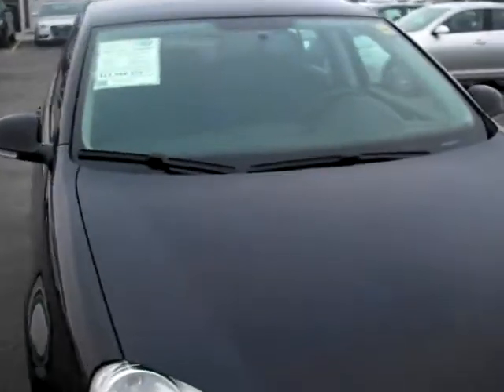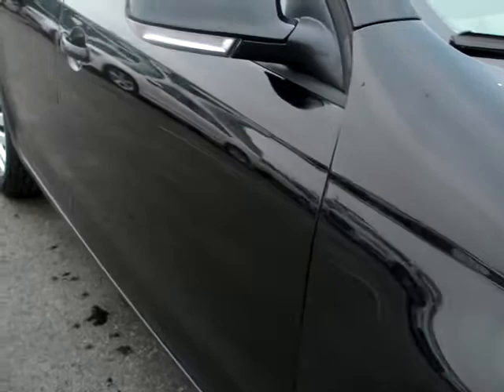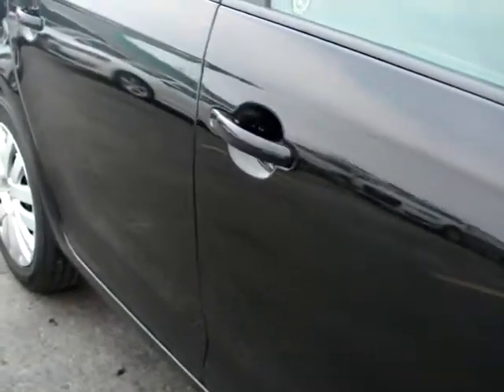It's in the black colorway and is in exceptional condition. No noticeable scratches or dings. It's definitely been well taken care of.